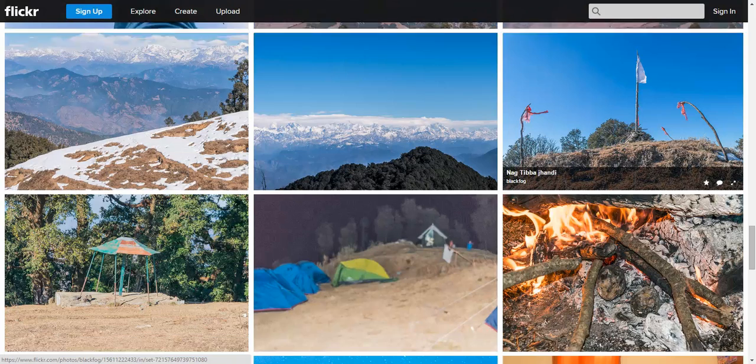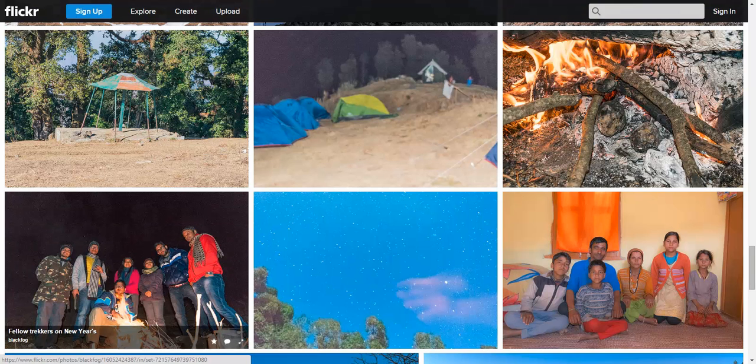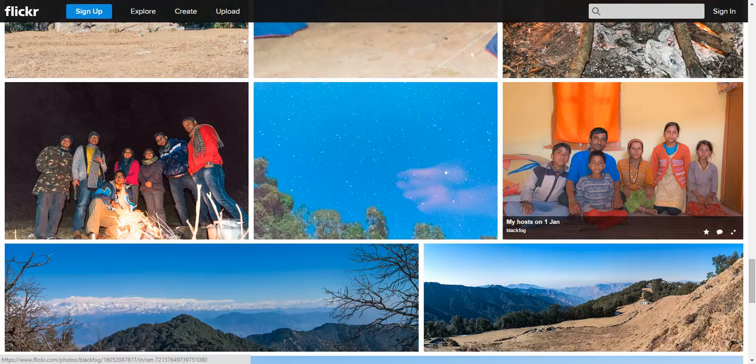After the Jhandi I started back. I met a nice group of folks who were trekking up while I was coming down, so I spent the 31st night with them — it was a mighty fun gang. I pitched next to them. This is a starry night sky shot. And that's Bachchan Lal and his family — he was my host for the New Year's, and the first meal of the New Year I had with them at their kitchen.